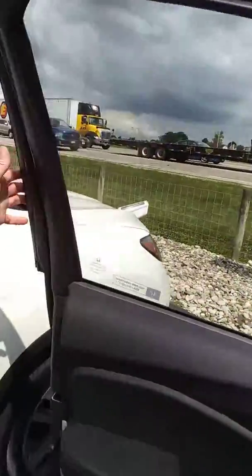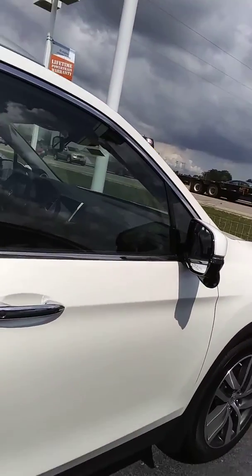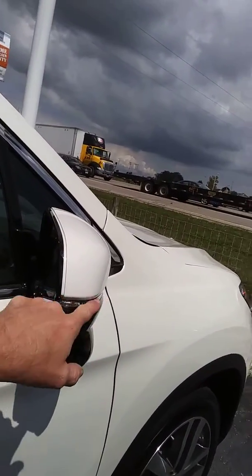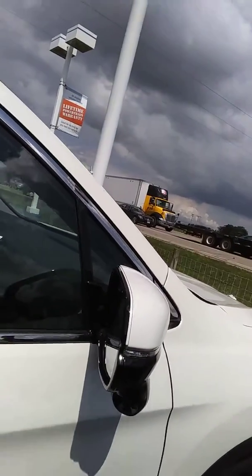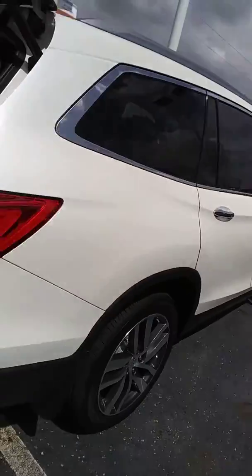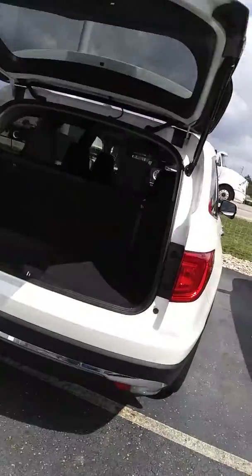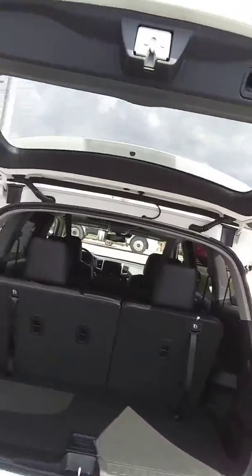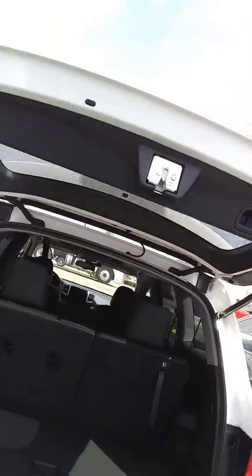Right over here is the white Touring. Here's the lane watch camera on the right side, outside blinkers on the outside of the mirror, beautiful 20-inch alloy rims, parking sensors, backup camera, and power tailgate on both of them.